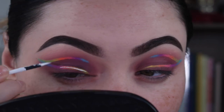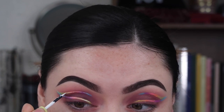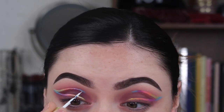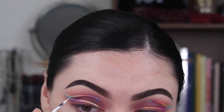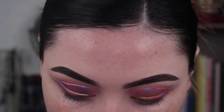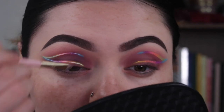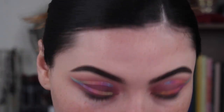Now I'm going to take the white Made by Mitchell liner and go right in the center of all these colors. Then I'll just go around with a tiny little detail brush and make sure this line is really nice and tight. I'm pretty excited for the face makeup portion.